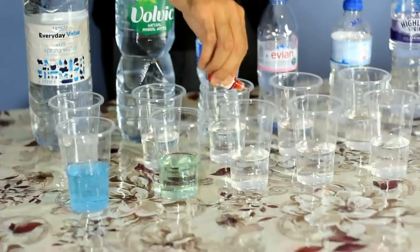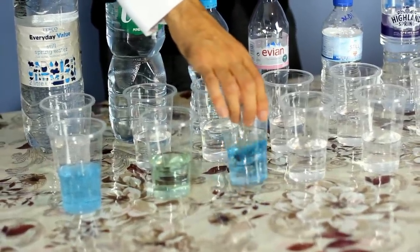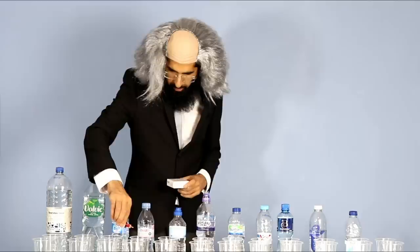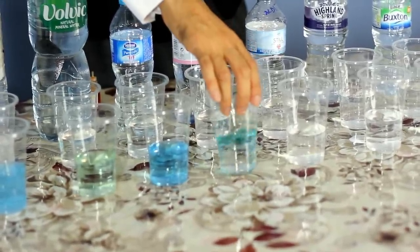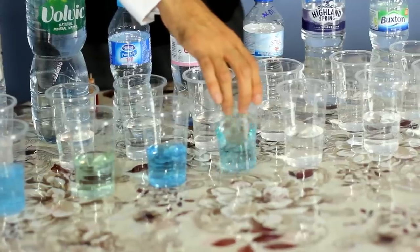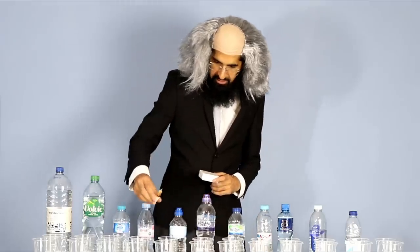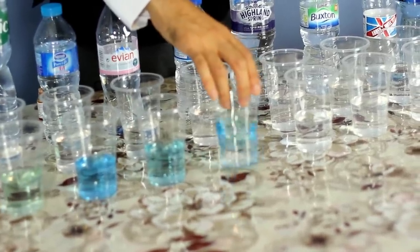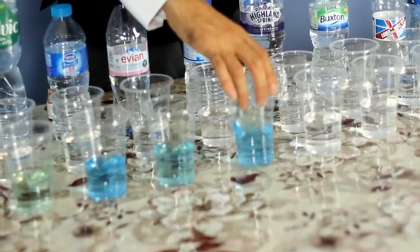Let's have a look at Nestle — that's alkaline, that's 8 as well, that's good. Let's have a look at Evian — this is also alkaline. The winner so far is Nestle's Pure Life. Let's go to Audi — yeah, that's good.